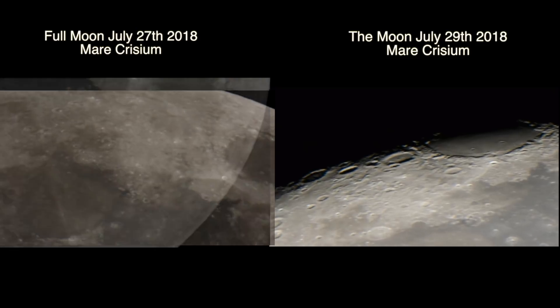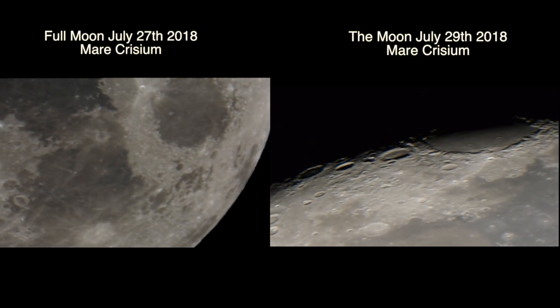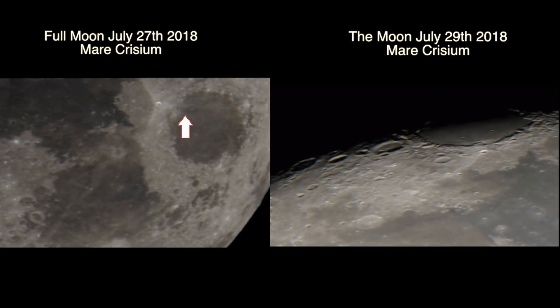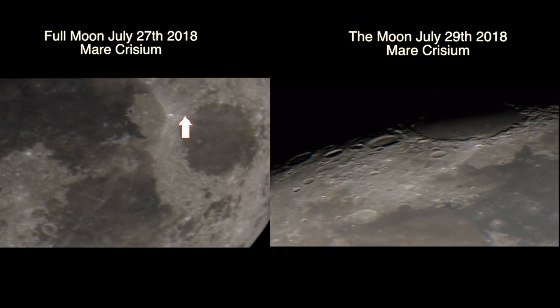Look at the staggering objects on the left of Mare Crisium that you can see on the right side there — big, huge boulders. On the left again, we're panning over Mare Crisium and we don't see them at all.